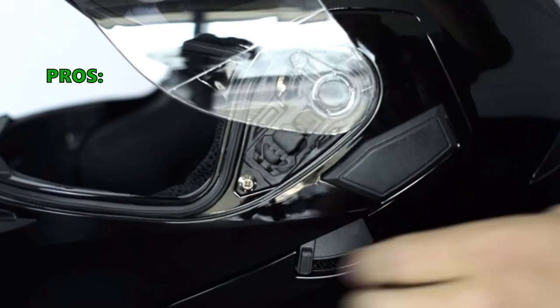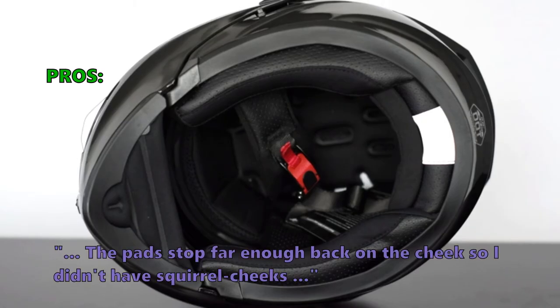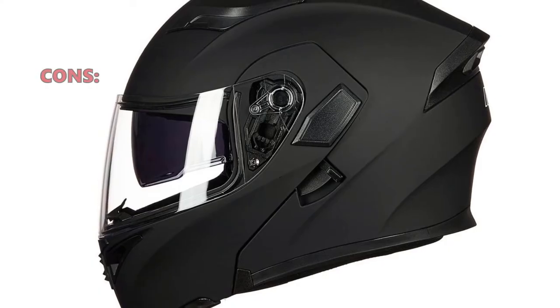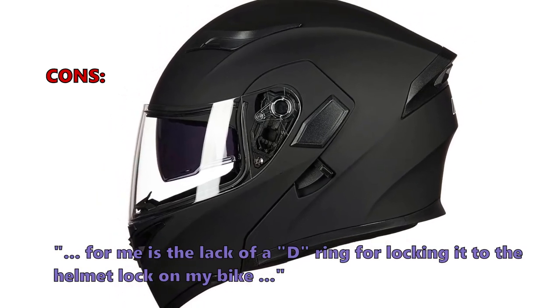Here is what most customers are saying about the ILM Dual Visor Flip-Up Full-Face Helmet: "The pad stopped far enough back on the cheek so I didn't have squirrel cheeks. Excellent colors and value for the money." Few customers found that: "For me it's the lack of a D-ring for locking it to the helmet lock on my bike."